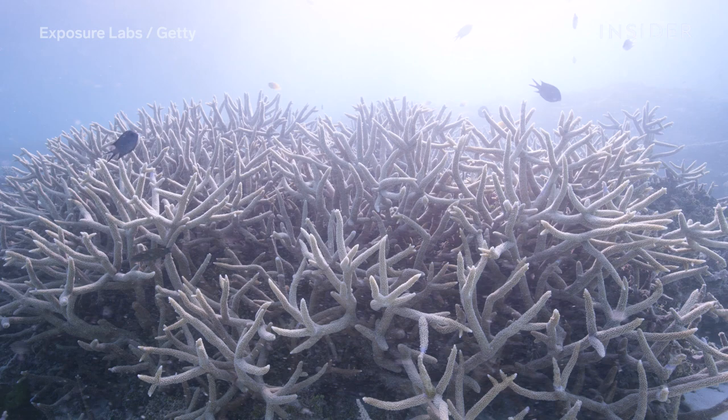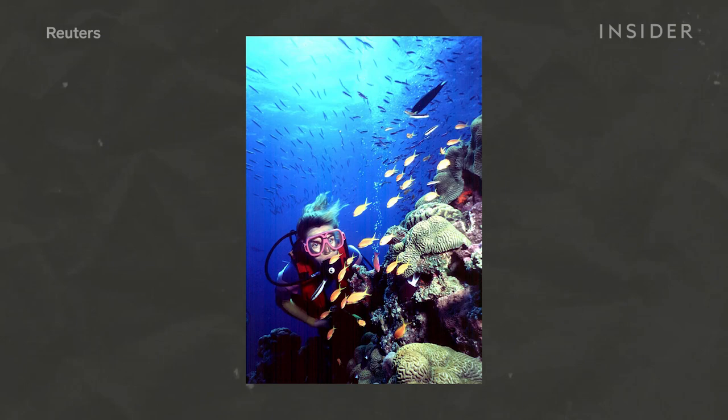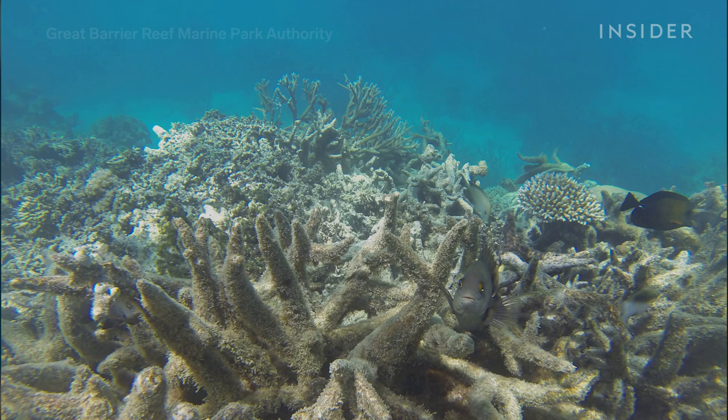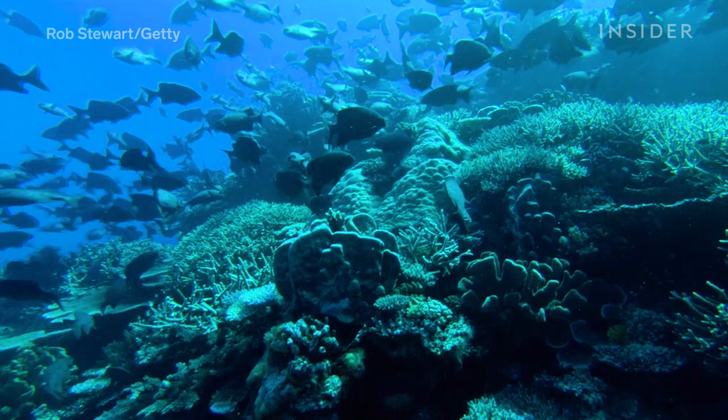This is the Great Barrier Reef, and it's dying. Less than 20 years ago, the world's largest living structure looked like this. And this. But today, ongoing pressures from climate change put it at serious risk for being wiped out entirely. In fact, in August, an official report by the Australian government downgraded the reef's future outlook from poor to very poor.